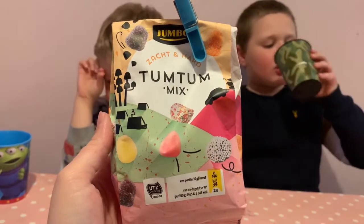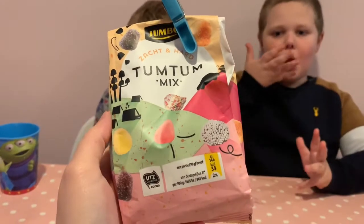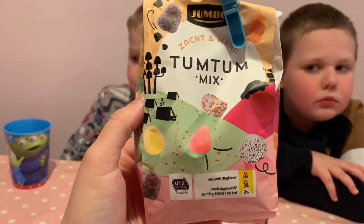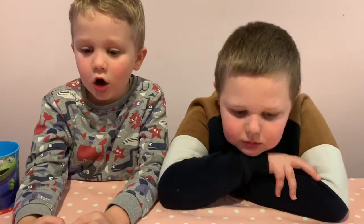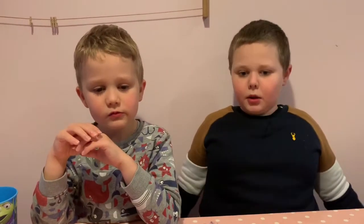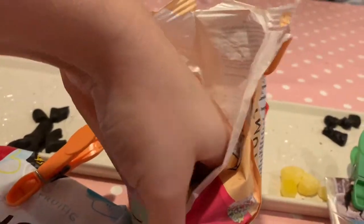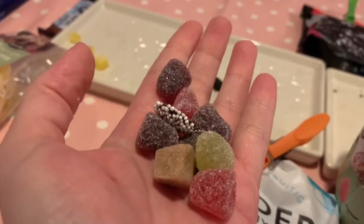Next up we have this tum tum mix, which is like — we get these in dolly mixtures. This is like a bag of those bits in dolly mixtures from the UK. They look really cool. Tasty. They look so cute. They're rainbow ones — look how cute they are. And they've got like jazzles — that's what we call jazzles in the UK.